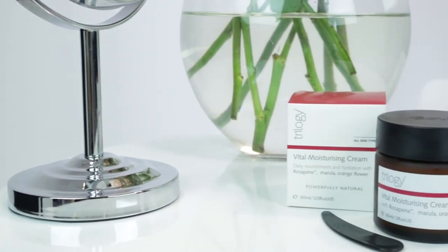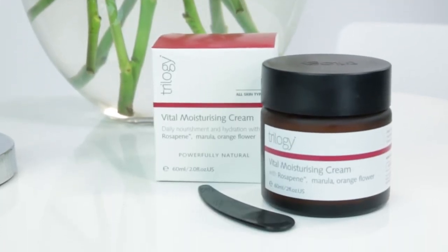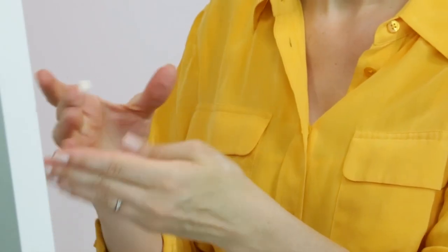Today I'm using the Trilogy Vital Moisturising Cream, which is really lightweight and hydrating. Plus it helps to improve texture and encourage skin repair.